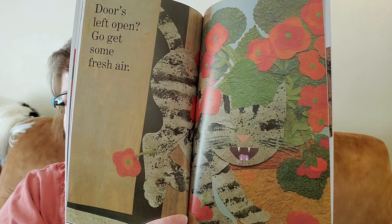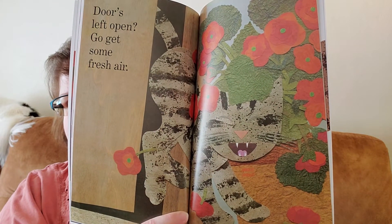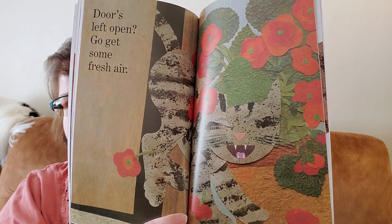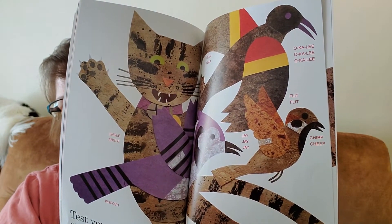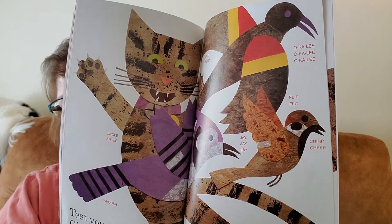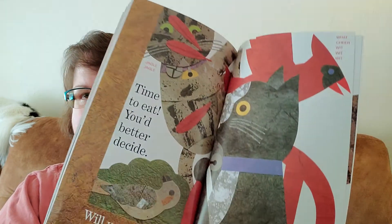Doors left open? Go get some fresh air. Test your claws. Give birds a good scare. All the birds are chirping. Time to eat. You better decide. Will you come in or stay outside?